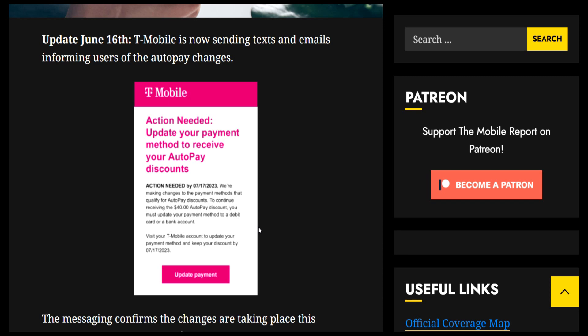I would say use a throwaway account that you don't really care about and then it should be fine. I think they're all going to be doing this eventually — T-Mobile first, and then I'm sure AT&T and Verizon are going to jump on it. I'm not sure if they're already doing it, but I'm sure they'll follow because it's a good way for them to save money on credit card fees.